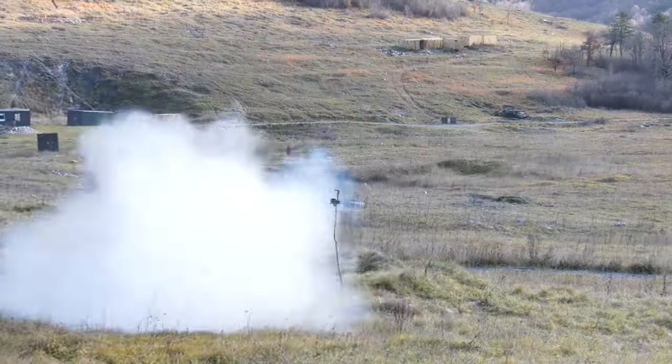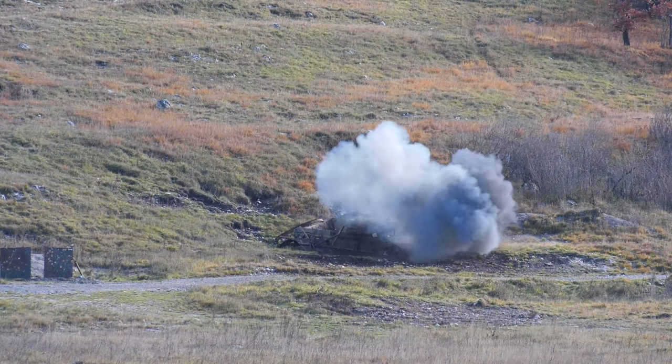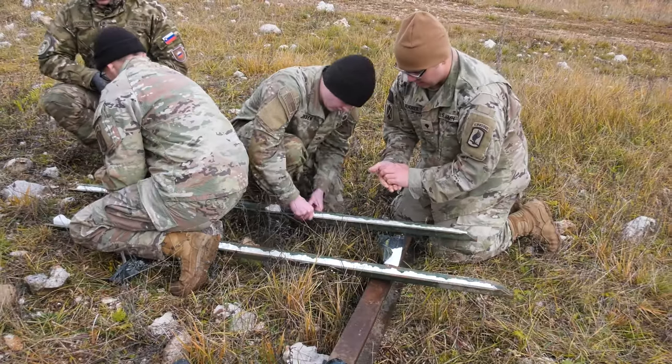The purpose of today's exercise is to train on familiarization on the AT-4 weapon system — it's a single shot shoulder-fired rocket launcher. Tomorrow's objective is going to be familiarization and training on demolition techniques and expedient field demolition techniques.